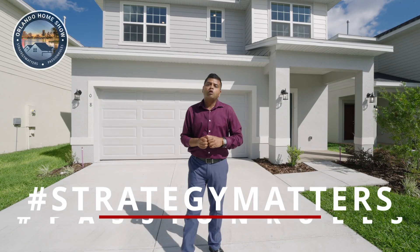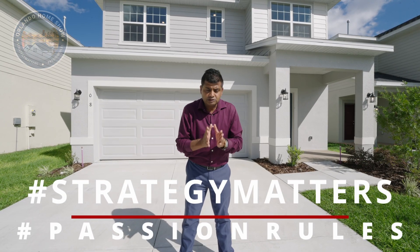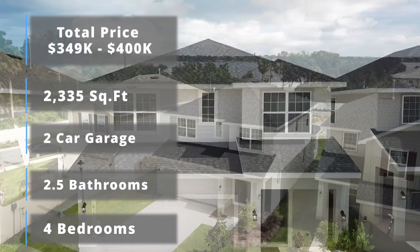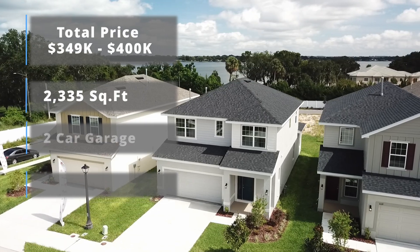Hello and welcome to another episode of Orlando Home Show where strategy matters, fashion rules, and the house behind me is a four bedroom, two and a half bathroom with a master downstairs, all-in price of $349,000 to $400,000.